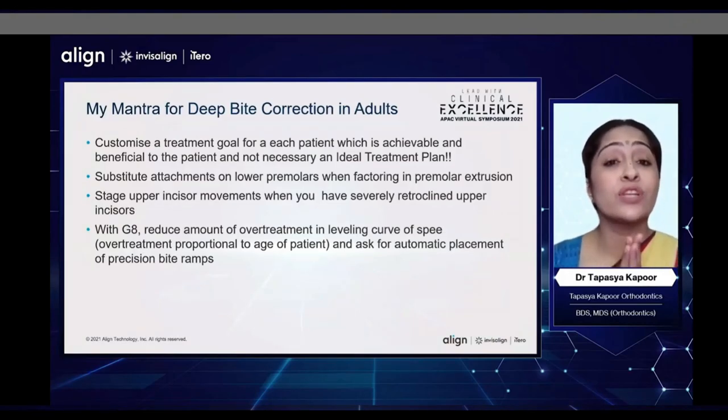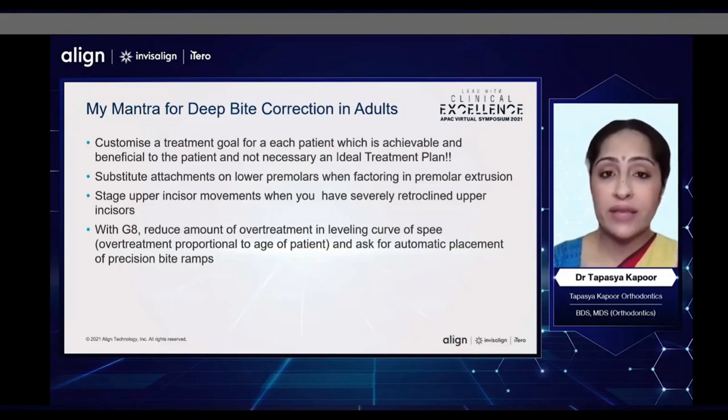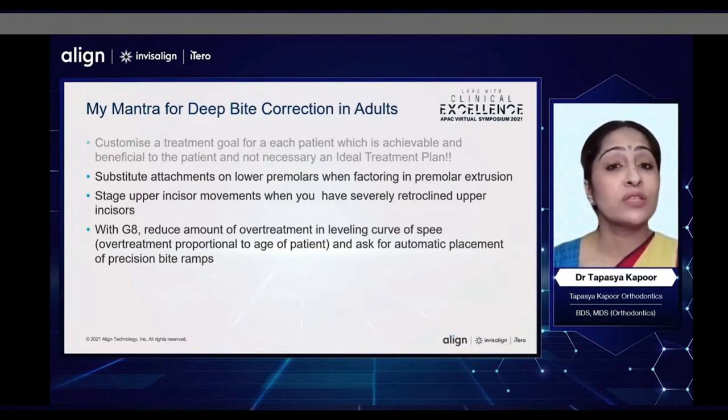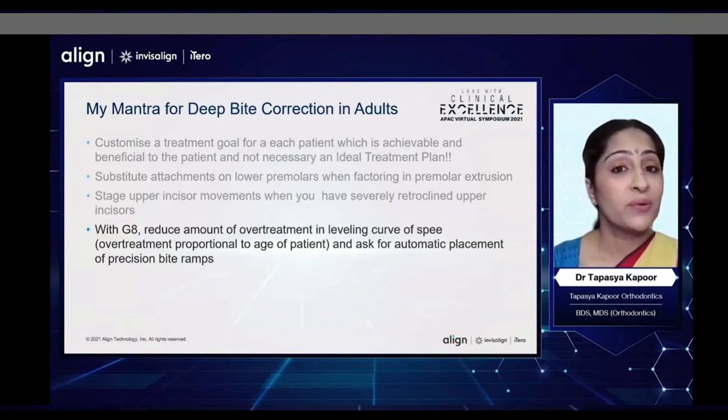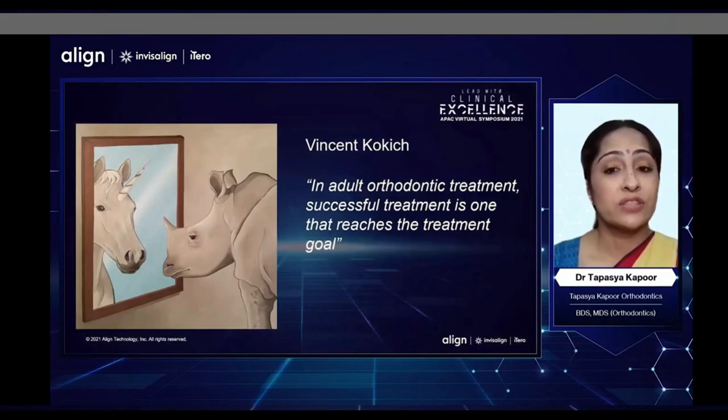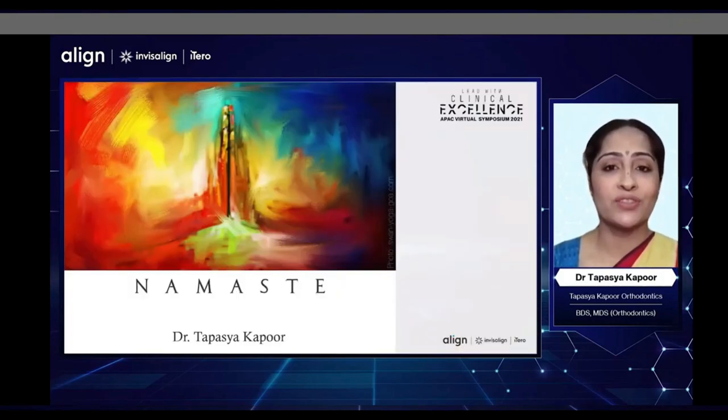At the end of my presentation today, I would like to share my mantras for deep bite correction. First, we have to customize a treatment goal for each of our patients which is achievable and beneficial to the patient, and not necessarily an ideal treatment plan. We need to substitute attachments on the lower premolars if needed when factoring in premolar extrusion. We should also stage upper incisor movements when you have severely retroclined upper incisors. With the new G8, I would reduce the amount of overtreatment in leveling the curve of Spee and keep the overtreatment proportional to the age of the patient, and ask for automatic placement of precision bite ramps. As Winston Cox said, in adult orthodontic treatment, successful treatment is one that reaches the treatment goal — and that is my main mantra. Thank you all for your patient hearing. Namaste.